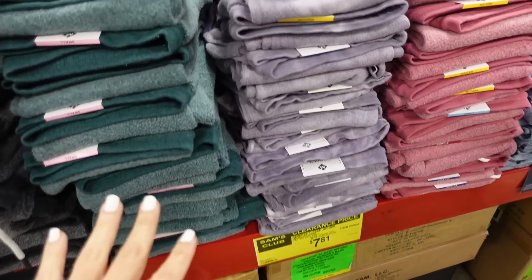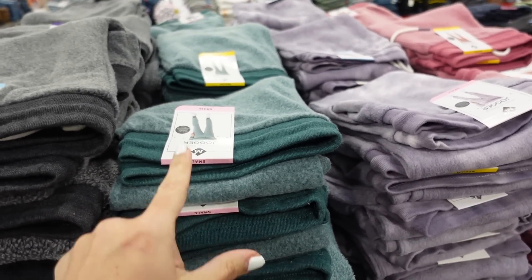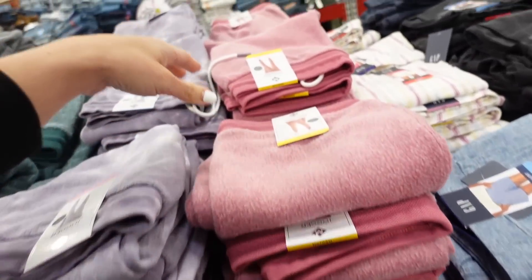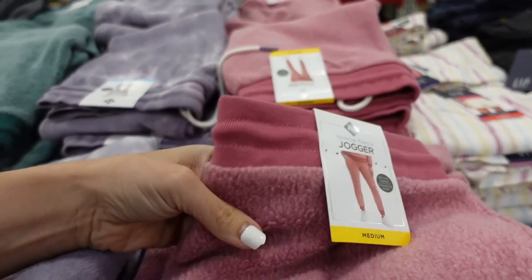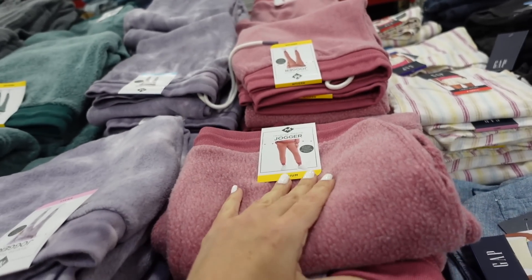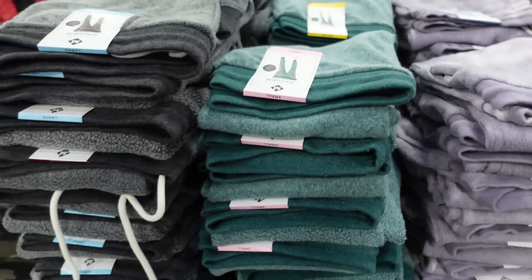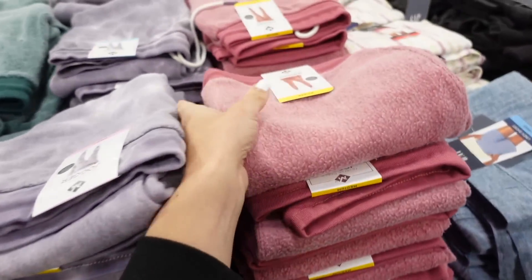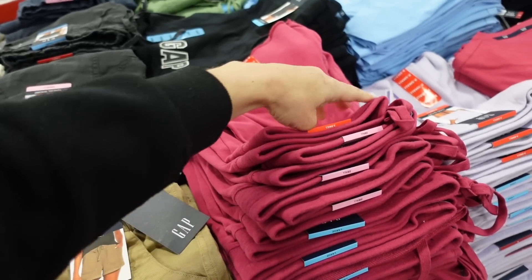Shared these fleece pieces last video — they're from Members Mark and down to $7.81 a piece. They have that elastic waistband, inside-out style jogger, side pocket. They have them in black, green, purple, and pink.